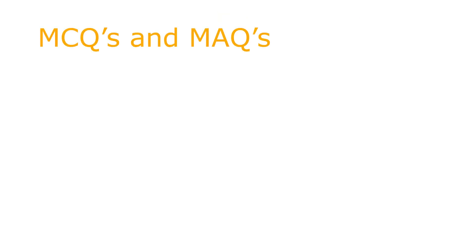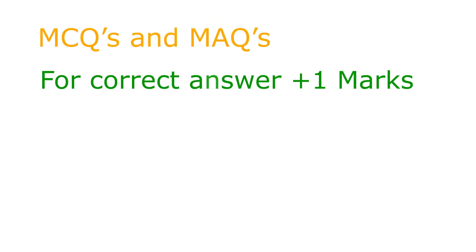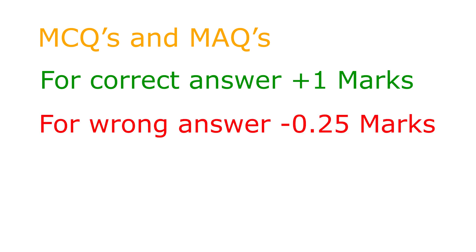All questions are MCQs and MAQs. For each correct answer you will be awarded plus one mark, and for each incorrect answer you will be penalized with 0.25 negative marks. If you are selected in this round, you will get a chance to attend the Infosys InfyTQ certification exam.